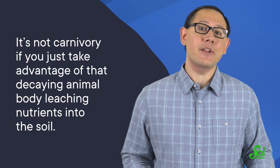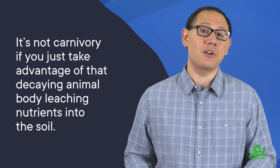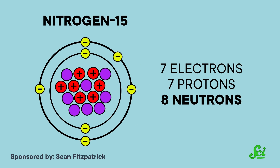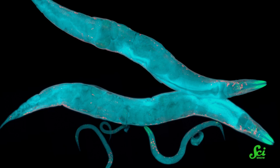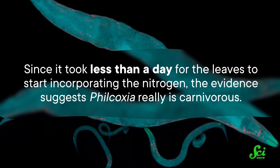So there was a chance Philcoxia was catching microorganisms but not actively digesting them. It's not carnivory if you just take advantage of that decaying animal body leaching nutrients into the soil, even though it died after getting stuck on you. To untangle this mystery, one team of scientists fed nematodes a diet laced with nitrogen-15, and then fed these worms to their plants. Compared to most nitrogen atoms found in nature, nitrogen-15 has an extra neutron, which makes it a little bit heavier. Plants can't really tell the difference, so they'll use it just as readily as the standard stuff. The team tracked how fast this nitrogen started showing up in Philcoxia's leaves — if it happened really quickly, like within a few days, that would suggest the plant wasn't waiting around for the nematode corpses to decay on their own. Since it took less than a day for the leaves to start incorporating the nitrogen, the evidence suggests Philcoxia really is carnivorous.